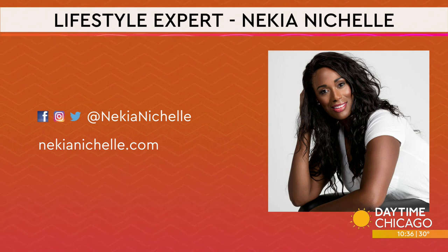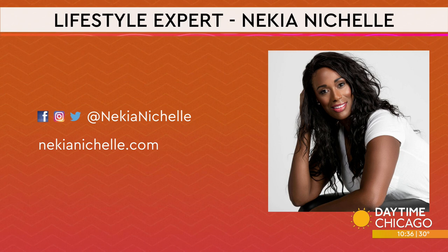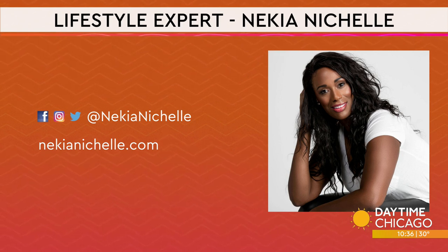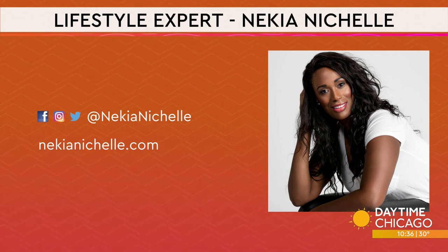Fantastic job curating this. Thank you — I think I'll take one of everything! You can find Nakia on social media at Nakia Nichelle, or head to nakianichelle.com. Happy holidays!